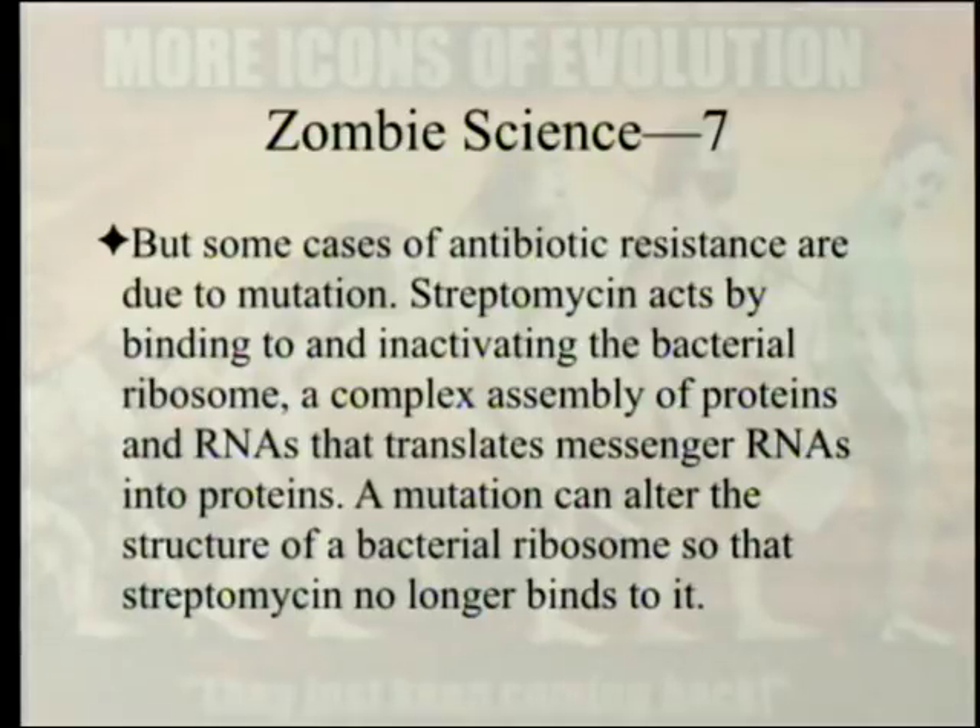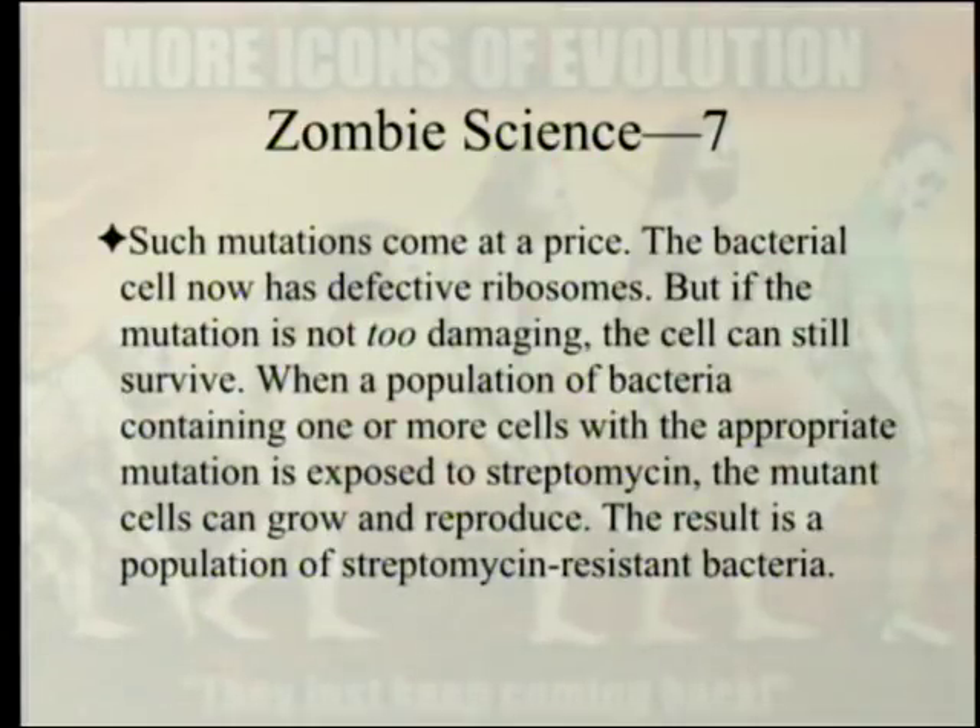But some cases of antibiotic resistance are due to mutation. Streptomycin acts by binding to and inactivating the bacterial ribosome — a complex assembly of proteins and RNAs that translate messenger RNA into proteins. A mutation can alter the structure of a bacterial ribosome so that streptomycin no longer binds to it. Such mutations come at a price: the bacterial cell now has defective ribosomes. But if the mutation is not too damaging, the cell can still survive and reproduce. Importantly, if wild-type and resistant bacteria grow together, the wild type overgrows the resistant type.